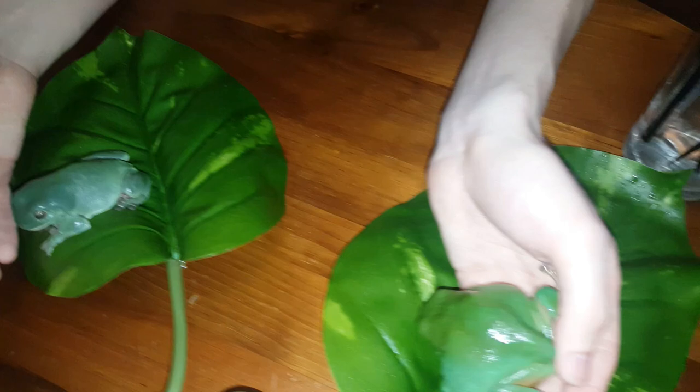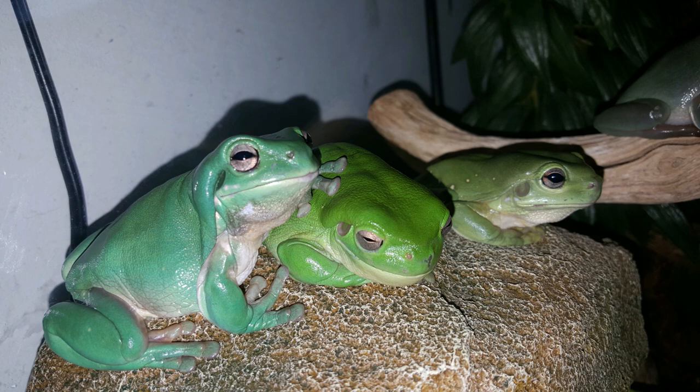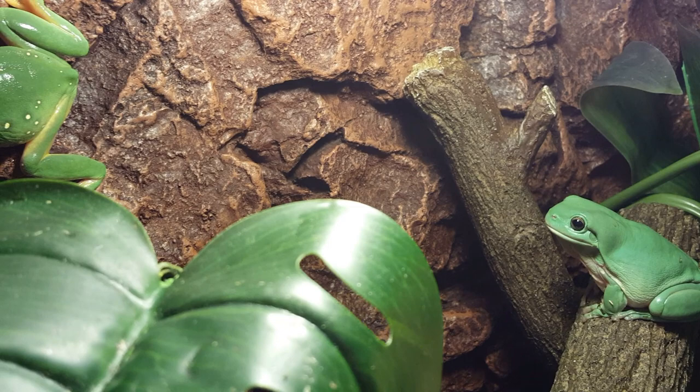Trying to determine the sex of your frog can be difficult, and unfortunately until it hits around breeding season it's really hard to tell the difference between the two. But hopefully this video has helped you out to define if you've got a male or a female.